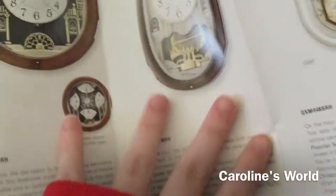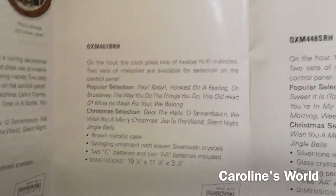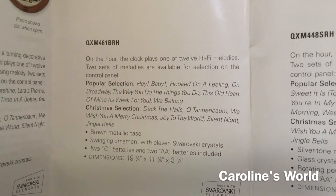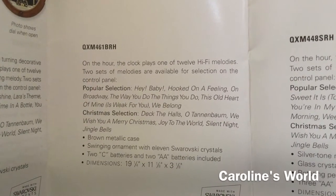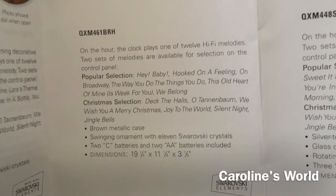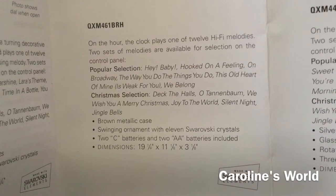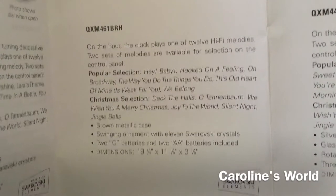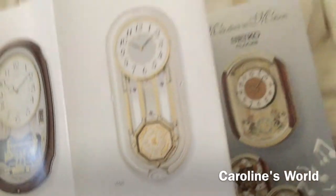Then we've got QXM 461 BRH and it plays 'Hey Baby,' 'Hooked on a Feeling,' 'On the Right Way,' 'The Way You Do the Things You Do,' 'This Old Heart of Mine Is Weak for You,' and 'Wave Along.' I wish I could get a clock with that melody selection, but it's probably going to be hard to find because it's retired, and it could be expensive. It's got the same six Christmas melodies of course.